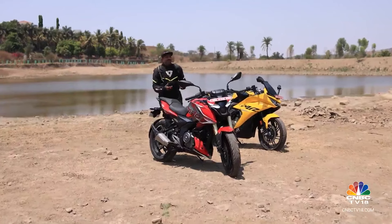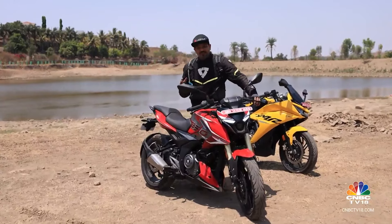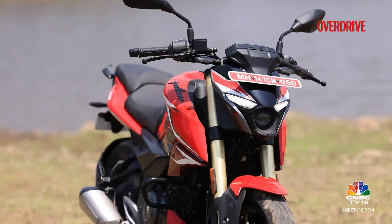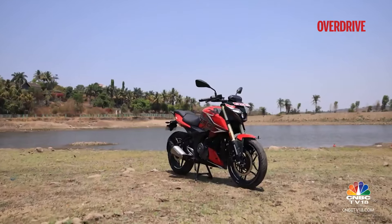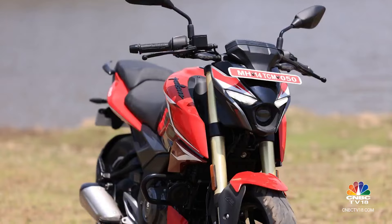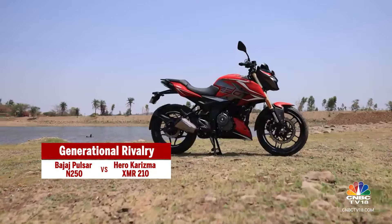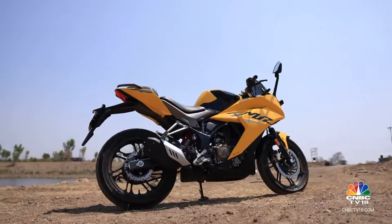The Pulsar on the other hand sticks to tradition with a sporty naked design, yet it's also a big departure from the design theme seen on preceding Pulsars. The single projector beam lamp, edgy and angular styling, and the absence of a windscreen underscore its fresh approach. On the 2024 model, they've also thrown in new graphics. The upside-down forks, despite their slim 37mm diameter, add more meat to the Pulsar's design, making it look more imposing.